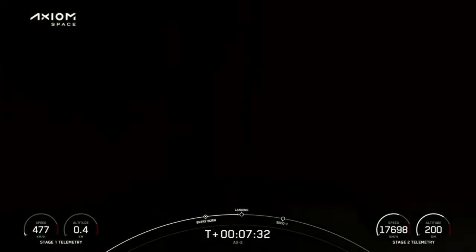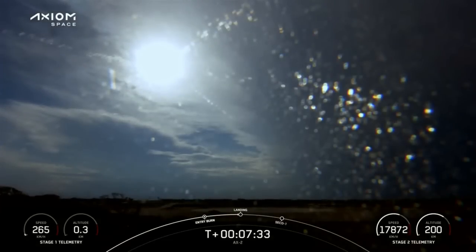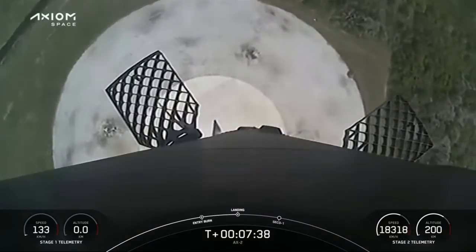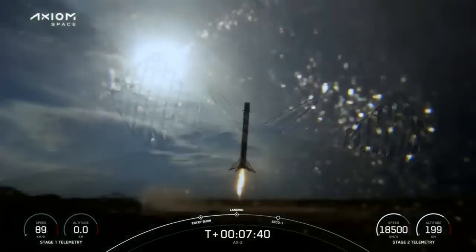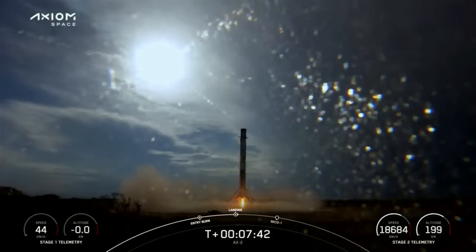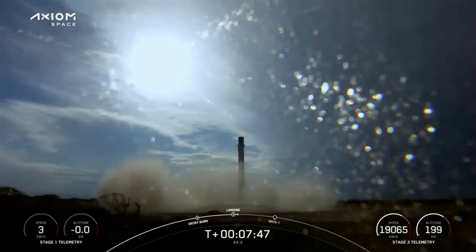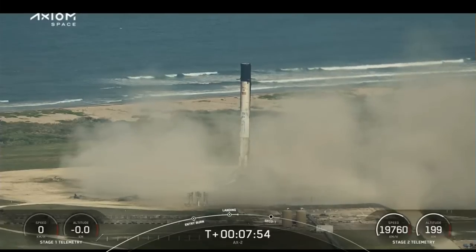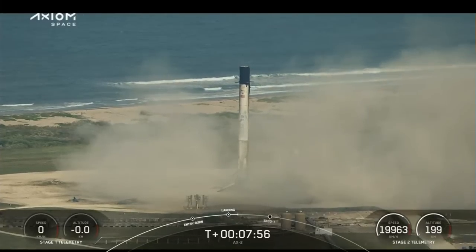Stage one, landing burn. Stage two, FTS has saved. Stage one, landing leg deploy. Stage one, landing confirmed. There you can see that the first stage has landed back at LZ-1.